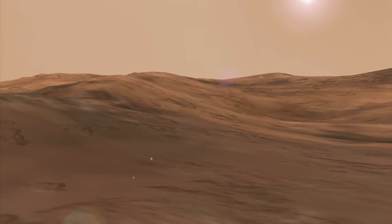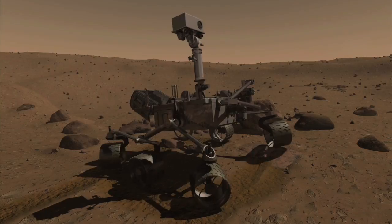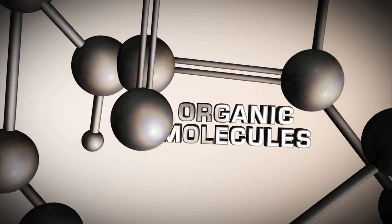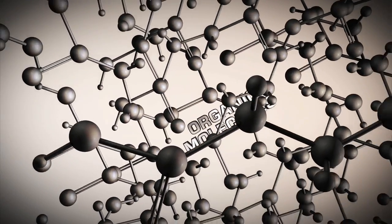In the hunt for evidence of life on Mars, geologists first have to determine if certain conditions were right — if the rock record shows evidence of certain minerals and organic molecules, the chemical building blocks on which all life is based.